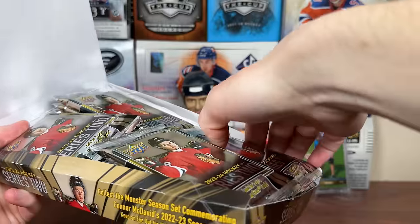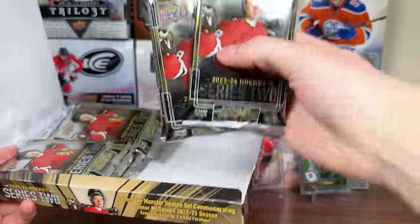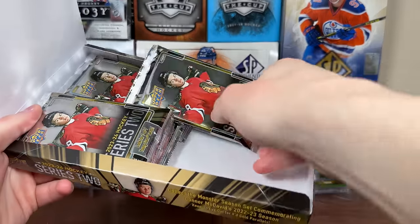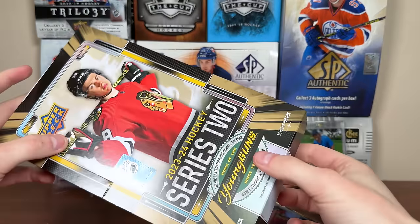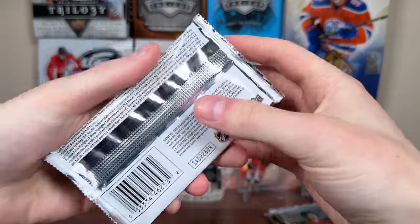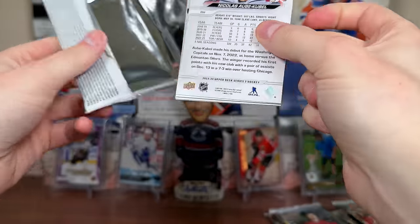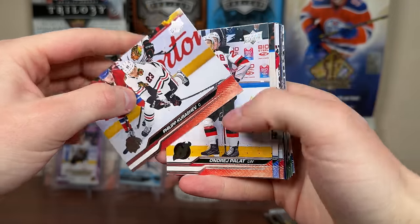What is the over-under on how many Conor Bedard Young Guns are produced? Because I feel like this is the most produced hockey product in the modern history post-junk wax era. I don't think 05-06 or 15-16 was anywhere near this. I'm thinking there are at least 100,000 base Conor Bedard Young Guns — probably more. But here are the packs — 23-24 Series 2, keeping it really basic on the back.